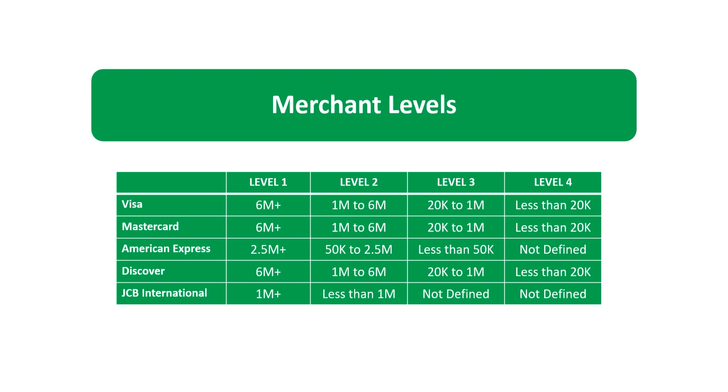Merchant Level 4: Visa defines Merchant Level 4 as those merchants processing less than 20,000 transactions per year. Mastercard defines Level 4 as those merchants processing less than 20,000 transactions per year. American Express does not have a Merchant Level 4. Discover defines Level 4 as those merchants processing less than 20,000 transactions per year. JCB International does not have a Merchant Level 4.